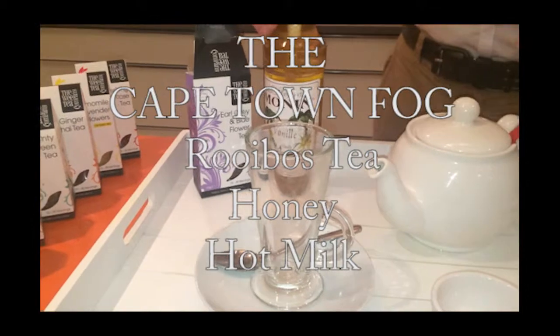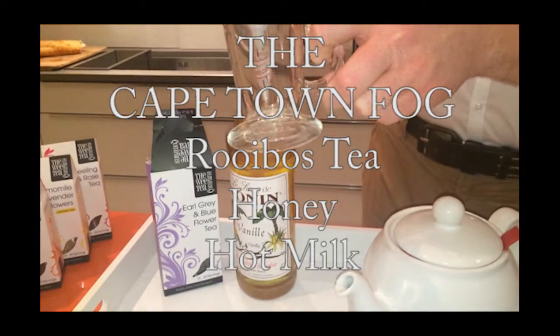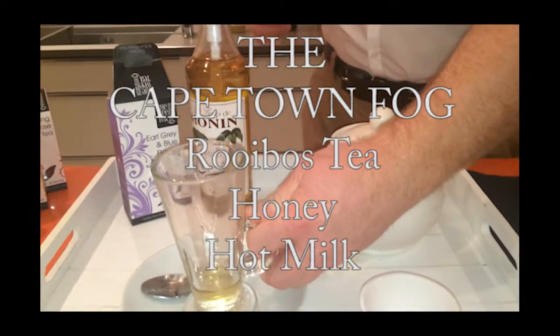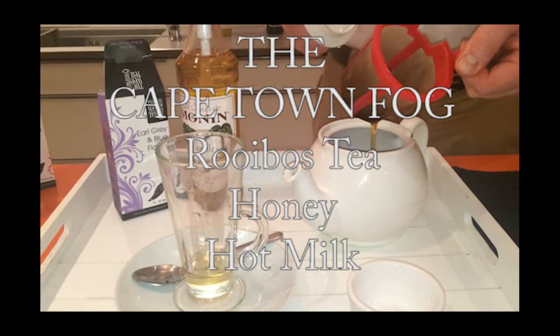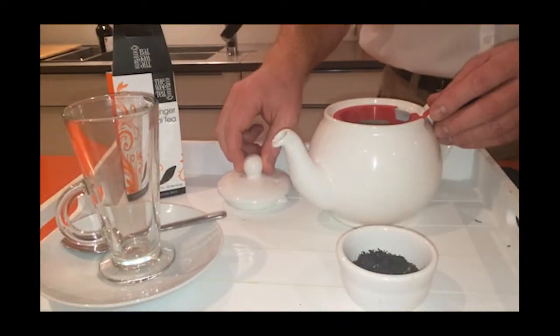The Cape Town Fog is the South African version of the London Fog, and of course this means using rooibos as the base tea. Modern versions involve using rooibos, vanilla syrup and hot milk. Years ago we heard that many kids grow up drinking hot milky rooibos drinks sweetened with honey — in our opinion this drink works best using honey rather than vanilla syrup.